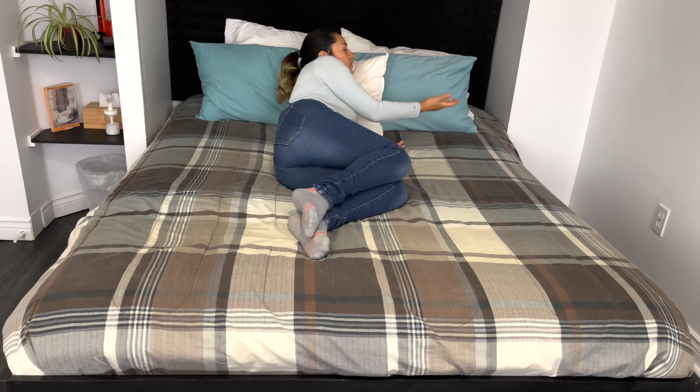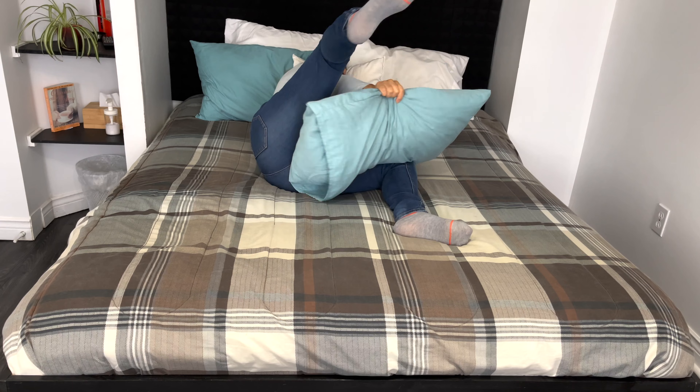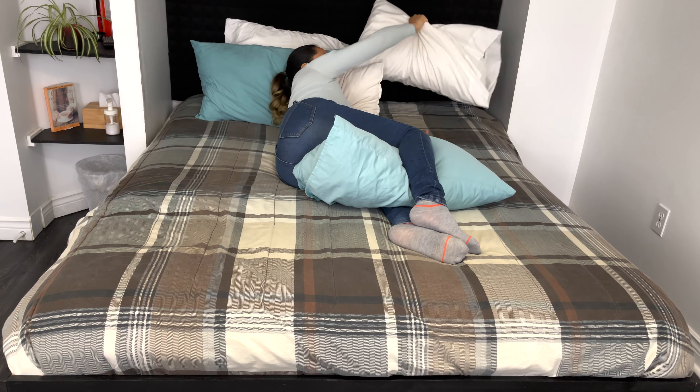To be honest, I don't find it that necessary to get one of these pillows, because the other pillows I have on my bed do exactly the same job and I don't have to pay more money. With my regular pillows, I just grab one and place it here.